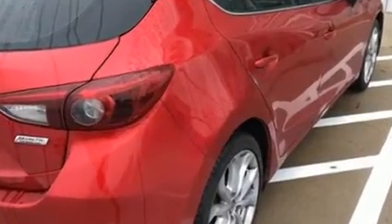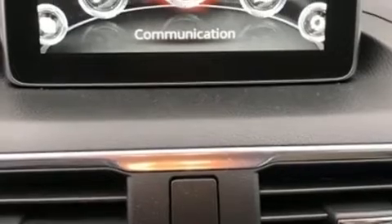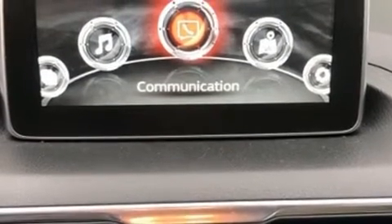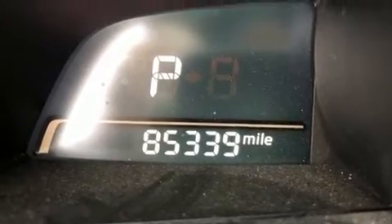All of the premium features expected of a Mazda are offered, including an automatic dimming rear-view mirror, heated seats, and much more. For drivers who enjoy the natural environment, a power moonroof allows an infusion of fresh air.